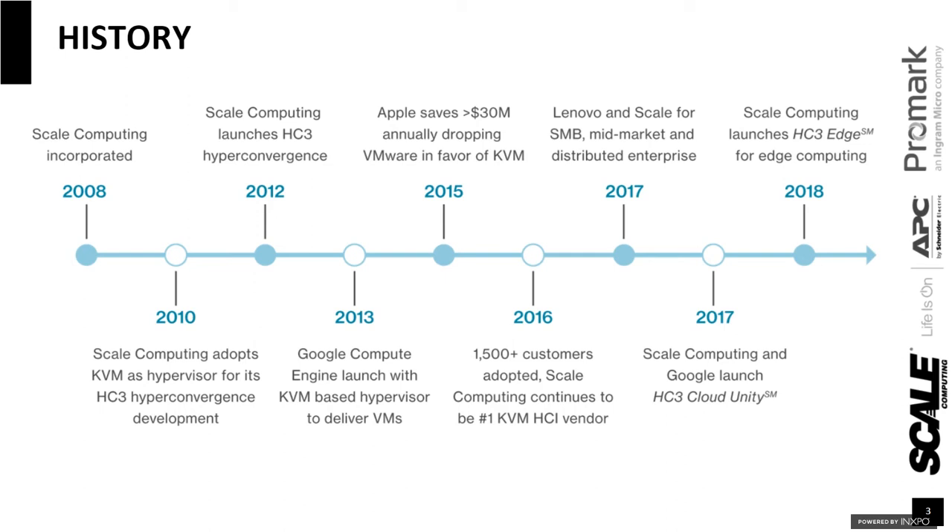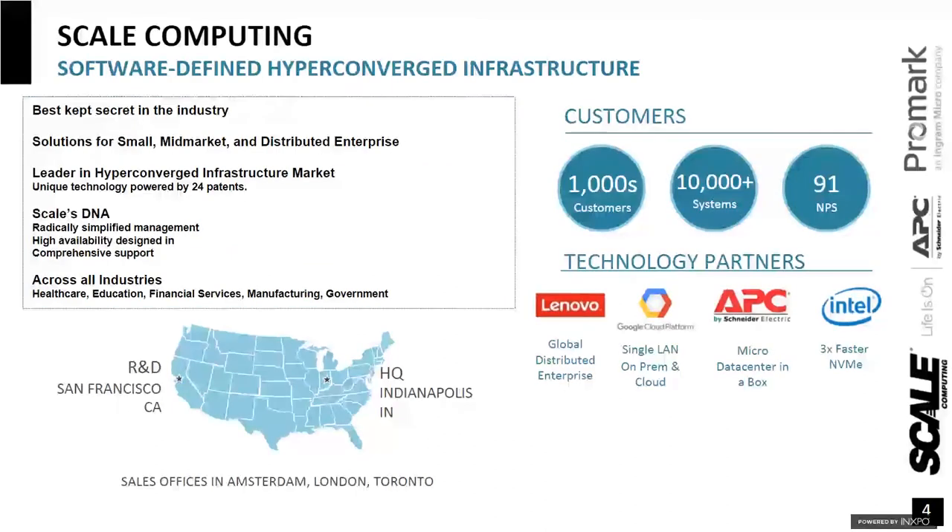The data center in a box solution is really meant to be a fit for both sides — that small SMB customer that might be 100 to 1,000 seats in their organization, or that large multi-billion dollar organization with thousands of sites that has the exact same needs as the SMB solution. I really wanted to lay that foundation of how we got to the stage of launching HG3 Edge, which is where APC came to us and basically said, hey, we have to build a data center in a box solution together, because this is a true data center in a box that everybody's been talking about for years that we can actually provide.